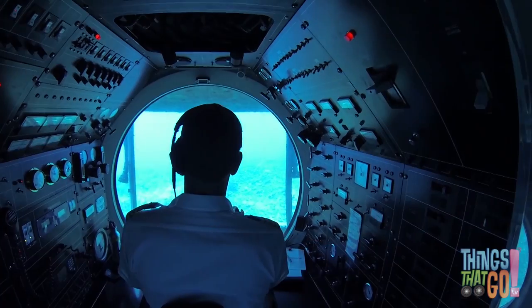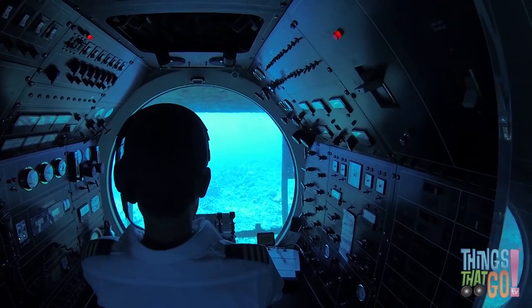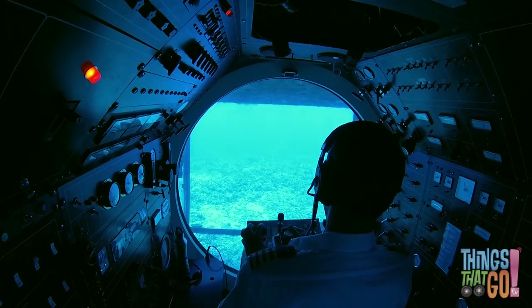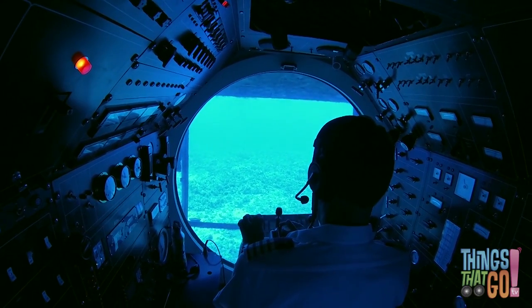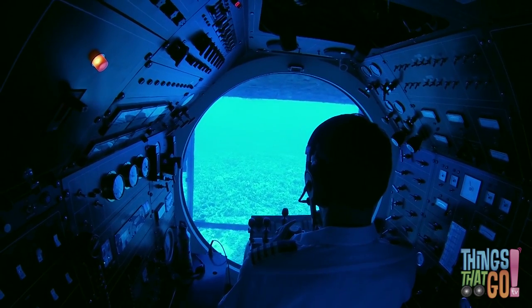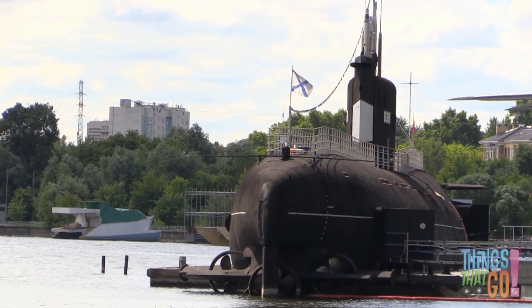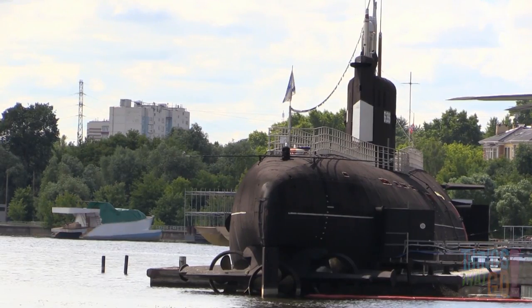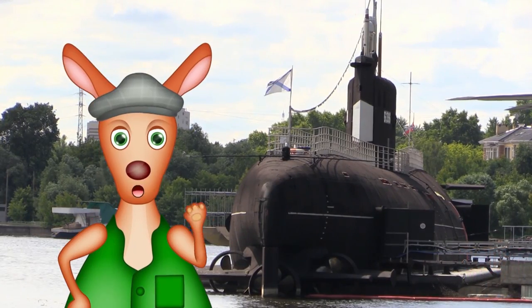Some submarines can have over 100 people working on board. There are also tiny submarines called midget submarines — they can have a crew as small as one or two. Would you like to explore the deep ocean in a submarine? Wouldn't that be fun? Hooroo.